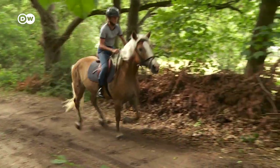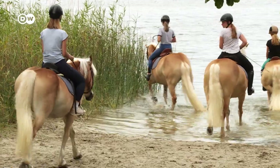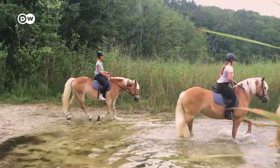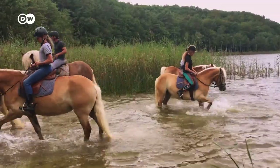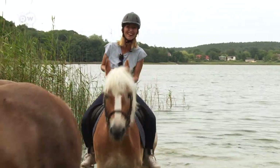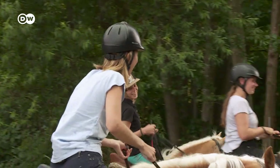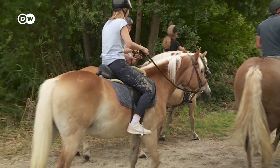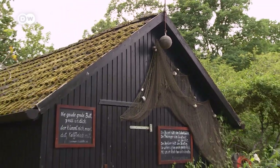I'll leave the gallop to the pros, but I do have to say, this area is the perfect spot to go horseback riding. We could even take a quick dip with the animals. Let's go!